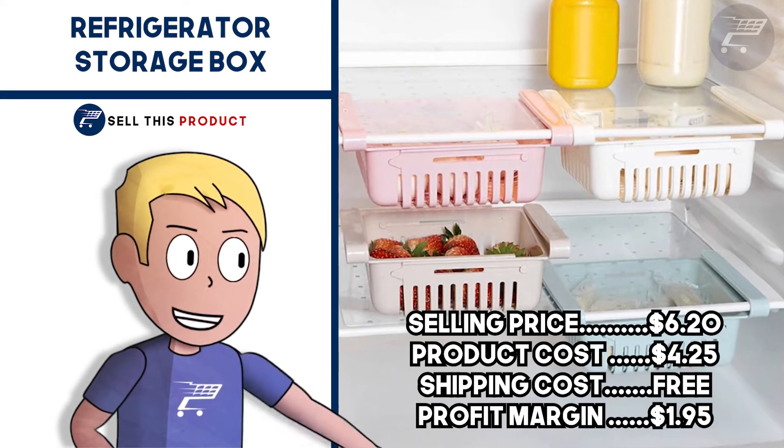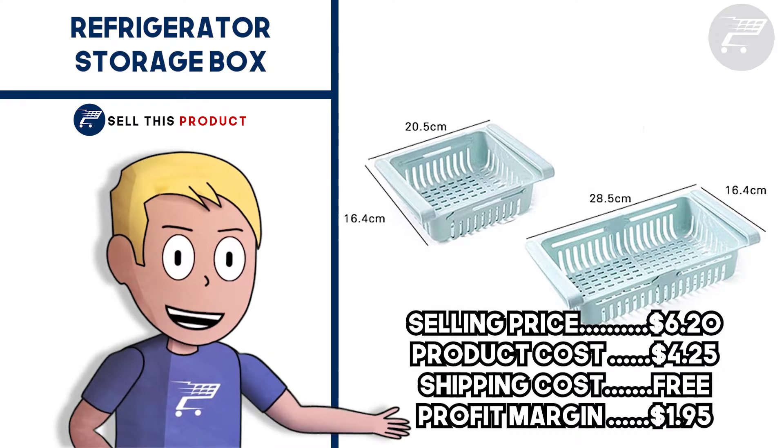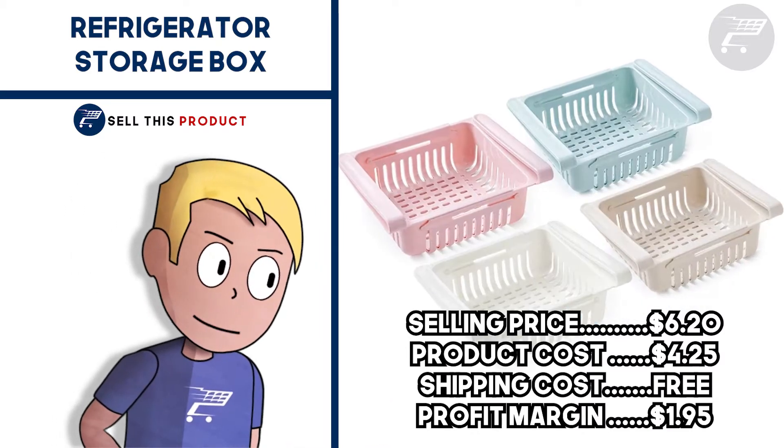The selling price for this one is $6.20. Product cost is $4.25. Shipping is free so your profit margin is $1.95.